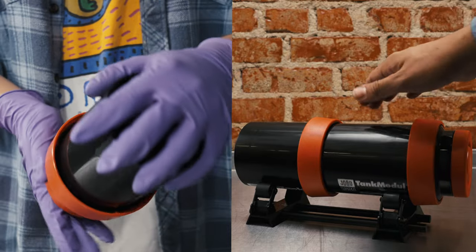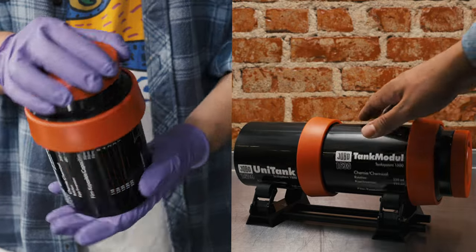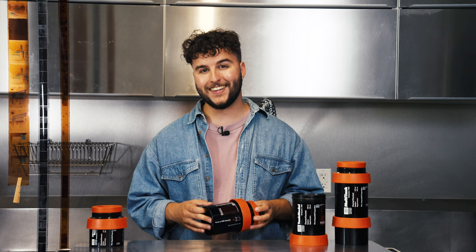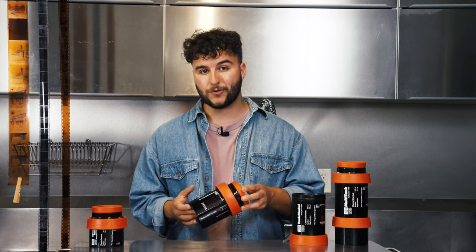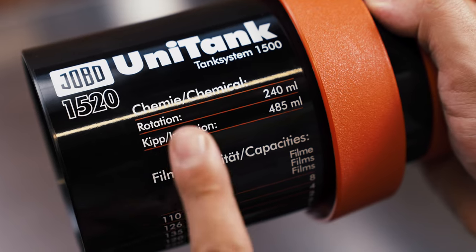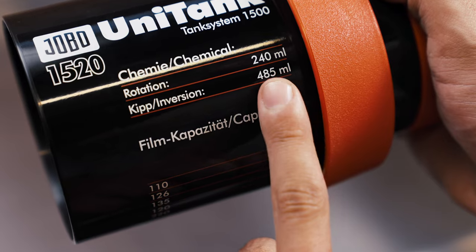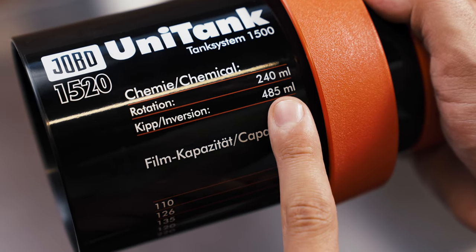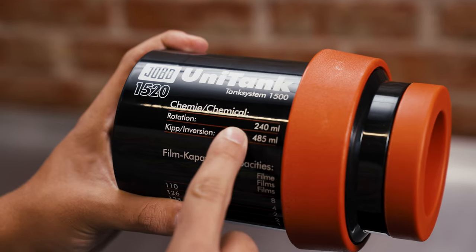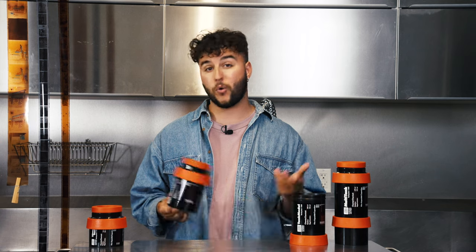One of the things that makes Jobo tanks — and especially the 1500 series — so special is that you can either use them for inversion or rotary agitation methods. Each tank comes with a handy guide on the side so you can easily remember how much chemistry you need to use. On this 1520 unitank, if you'd like to use inversion style agitation, you'll need 485 milliliters of chemistry, but with rotary agitation you cut that in half and only need 240 milliliters total to process two rolls of 35mm or 120 film.